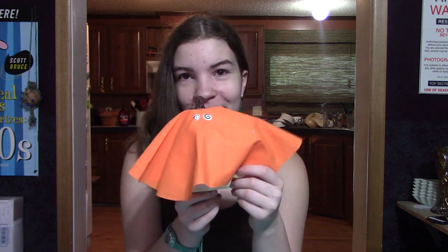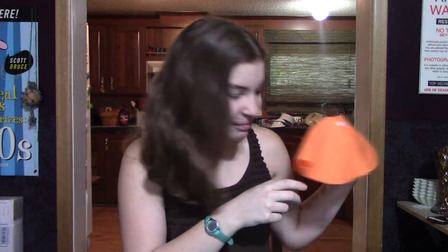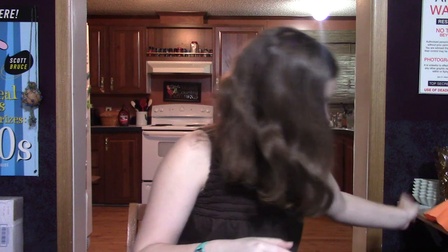Hi, welcome back to Pieces to Our Past. I'm Judy. I'm Haley and this is Bob. If you're new to our channel, welcome. Haley and I are a mother-daughter team and we like to go out thrifting. We collect, we sell, and we like to rescue things from Goodwill, which kind of leads to a little bit of hoarding.